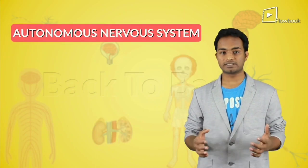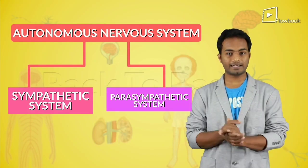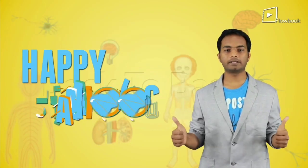So, what have we learned in this video? We have seen the autonomous nervous system, and in that we have seen the sympathetic and the parasympathetic nervous systems. Until next time, happy learning.